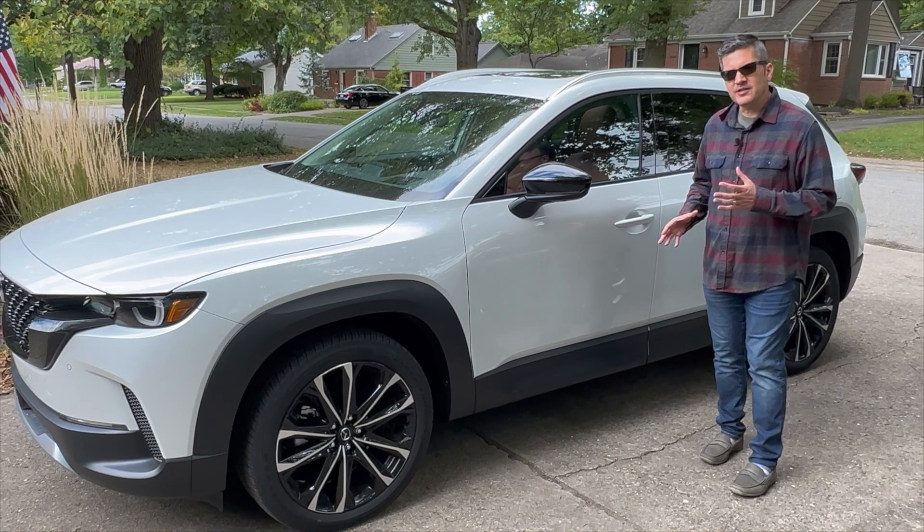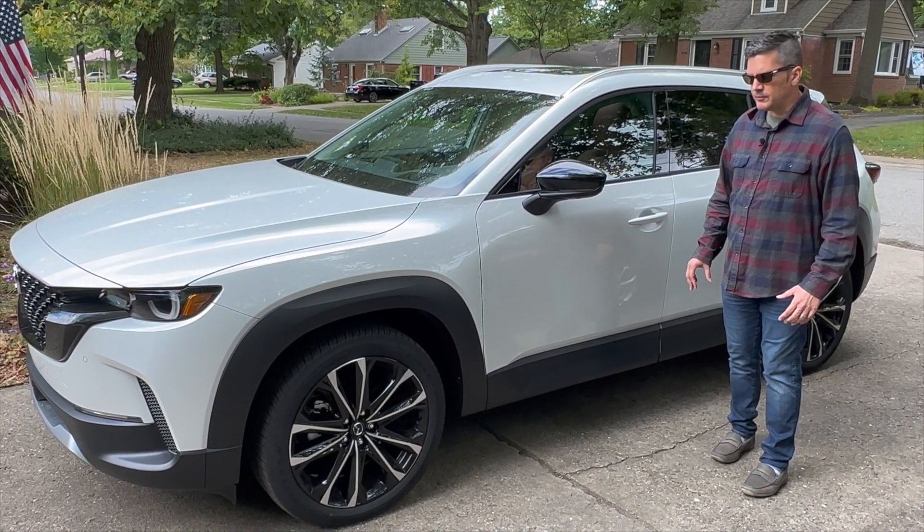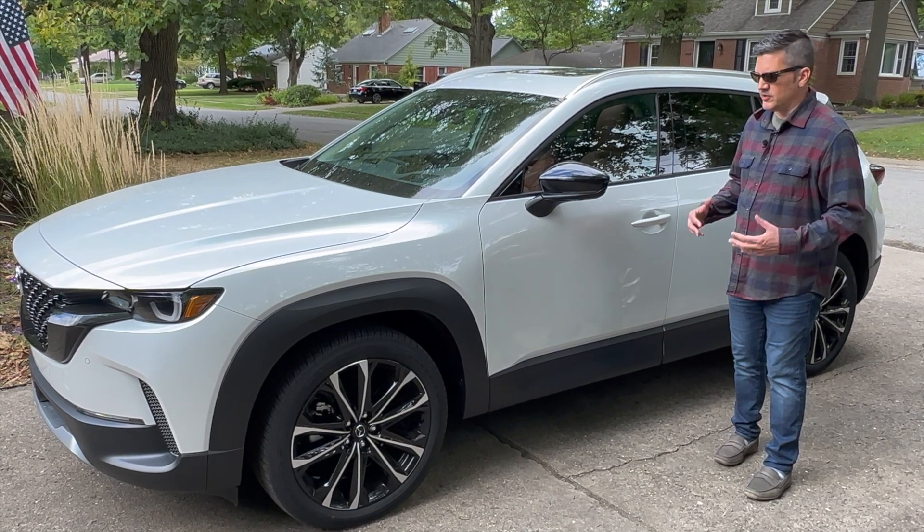Size-wise, it looks like it's about the size of the CX-5, but it's actually not. It's based on the CX-30 architecture, a little bit smaller. But it does give you an impression of being a very large crossover.